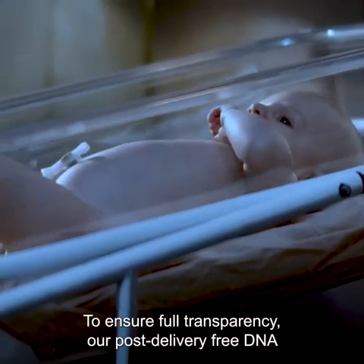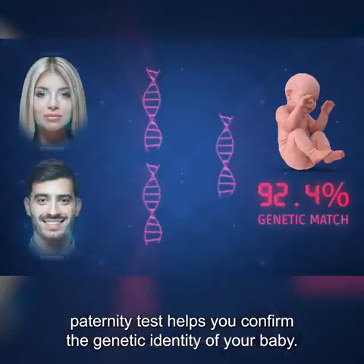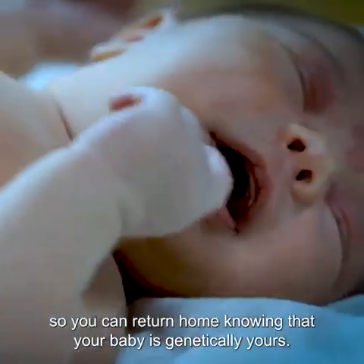To ensure full transparency, our post-delivery free DNA paternity test helps you confirm the genetic identity of your baby, so you can return home knowing that your baby is genetically yours.